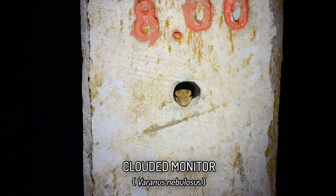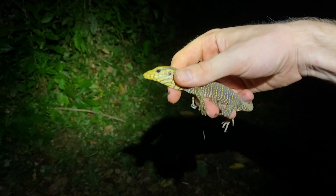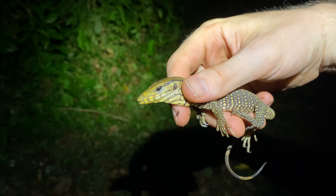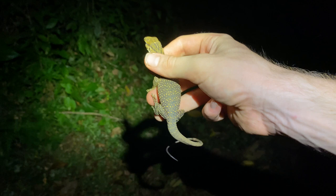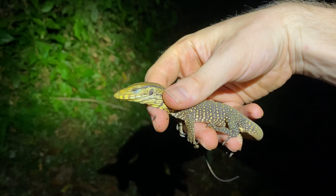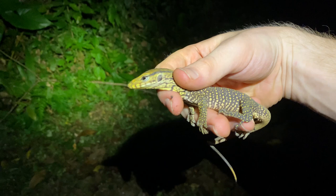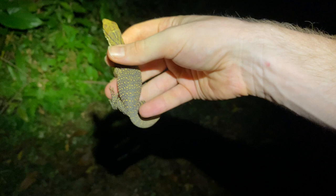Check this out — a juvenile monitor lizard in the hole in this pillar. Man, that is stupidly cute; this has to be the smallest monitor I've ever seen in my life. This is Varanus nebulosus, the clouded monitor — the common forest and forest-edge dwelling species here. The last time I caught one of these was actually here in almost the same way, except that one was significantly larger. It's crazy to think this is the same species — go back to the last video and you can see one running up a tree to see how huge they get.